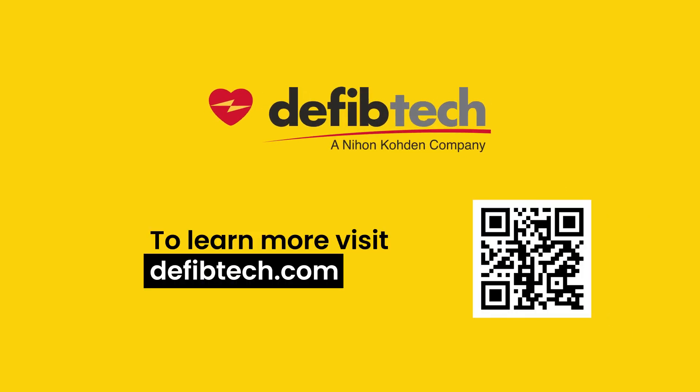To learn more about the ArmXR automated chest compression device, visit our website.